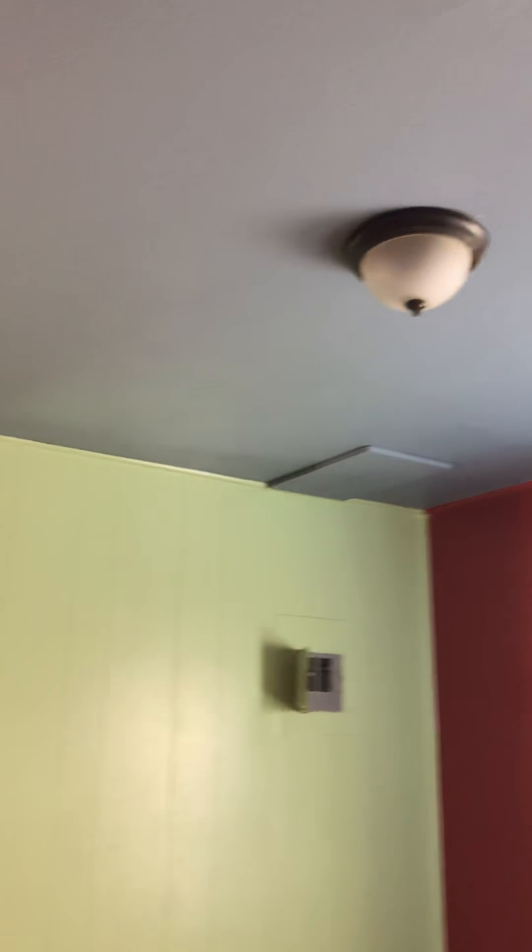This is the other bedroom. There are some pretty odd colors here with the paint.